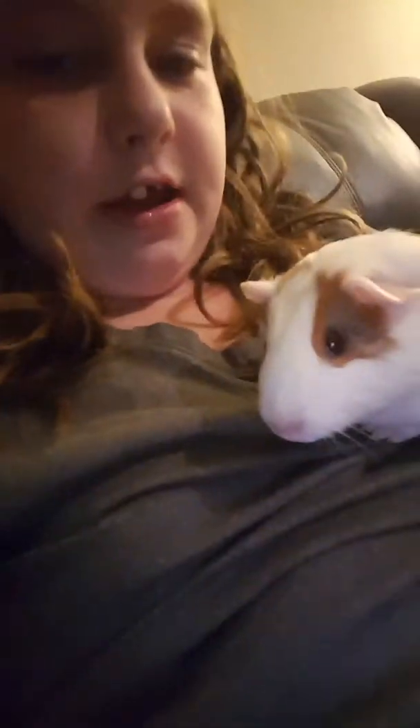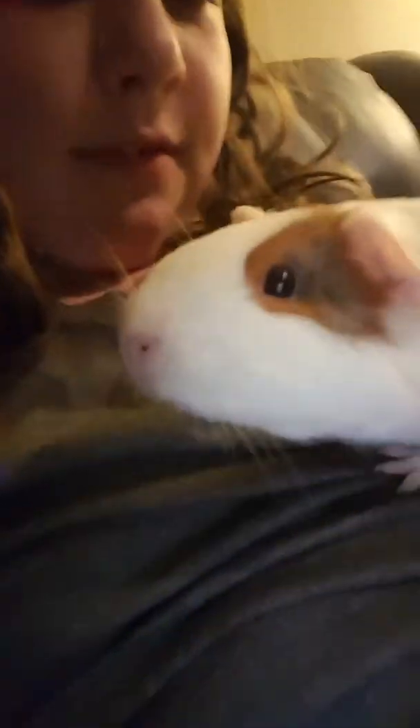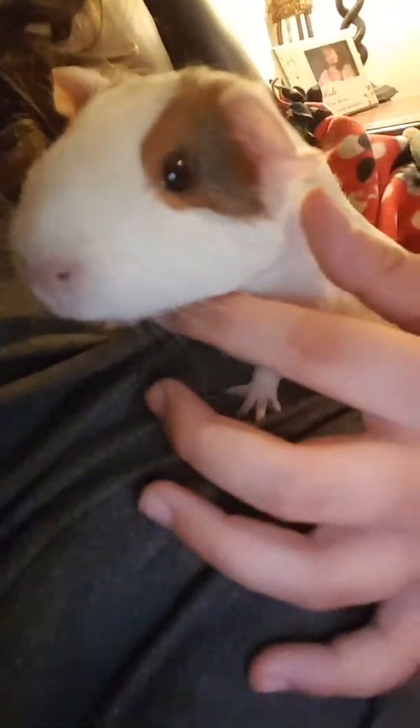This is one of my guinea pigs, and this is Ella. Say hi! She is about not even a year old yet — she's probably 10 months old, maybe. She's really little for her size, and she's a guinea pig.